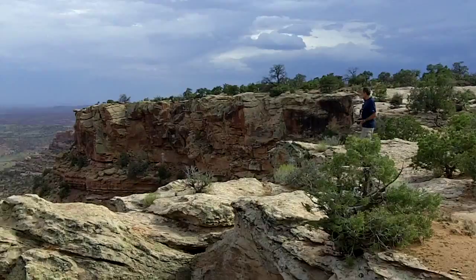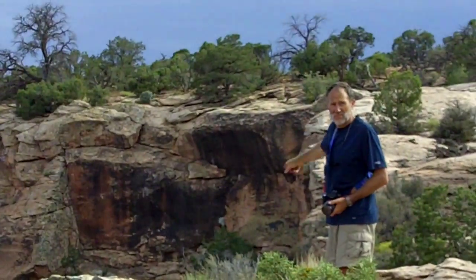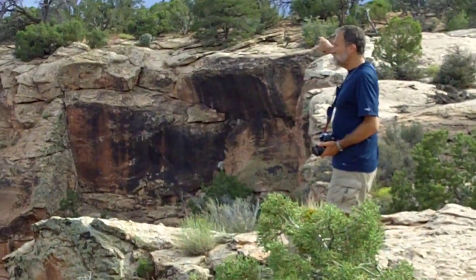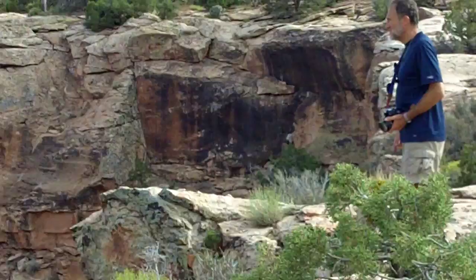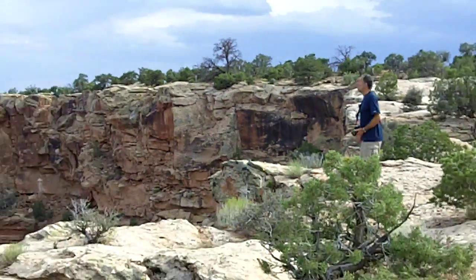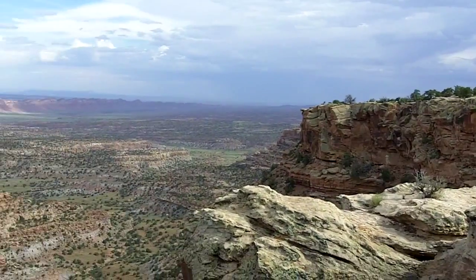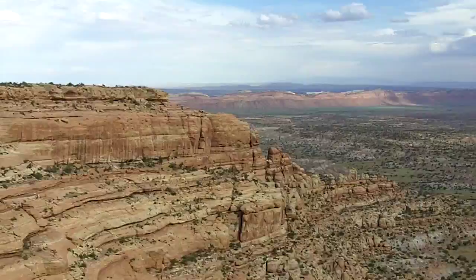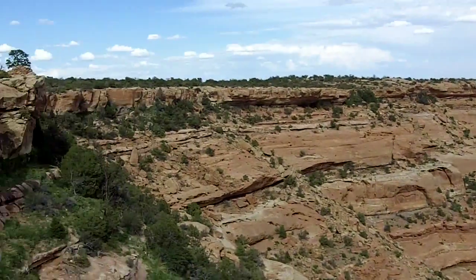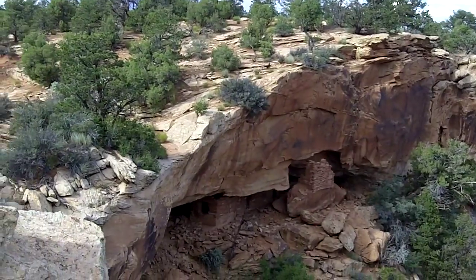On the other side you get the entire view of Comb Wash, so there's got to be some serious stuff over there. If we take that left, we should do that tomorrow. I'm thinking tomorrow we take that trail and go over there — it's got an entire view of the whole Comb Wash all the way. That's amazing.